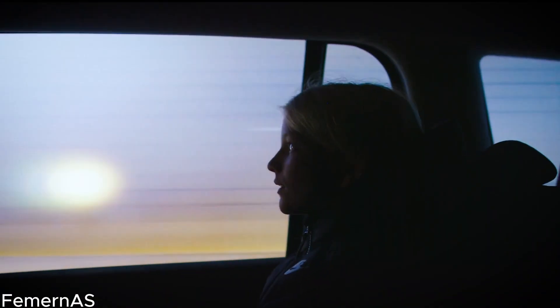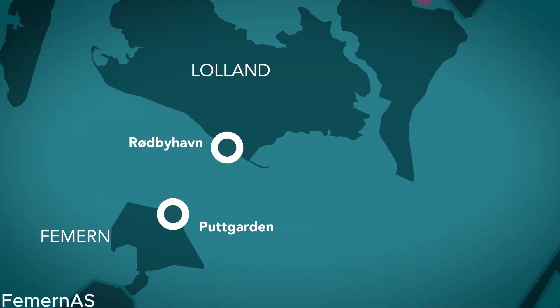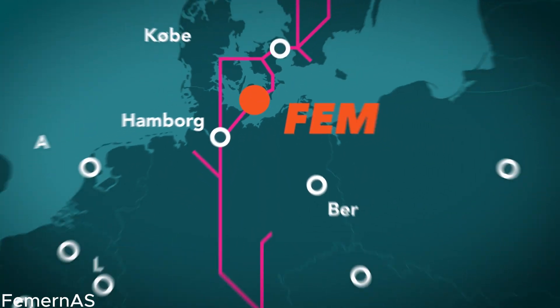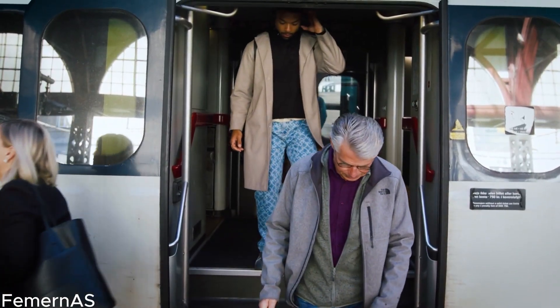As the final strokes of construction are applied, the Feimarn Belt Tunnel emerges as an architectural marvel of epic proportions. With its completion scheduled for mid-2029, a new era of seamless and efficient transportation between Germany and Denmark is on the horizon. Witness the grandeur and immensity of this engineering feat, as the completed tunnel stretches across the Feimarn Belt, serving as a testament to human endeavor and collaboration.